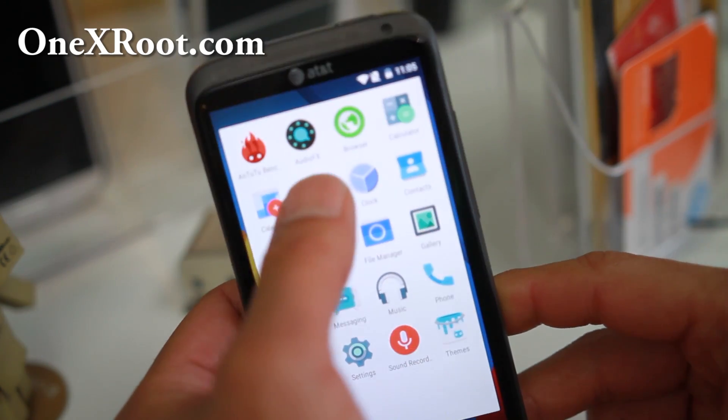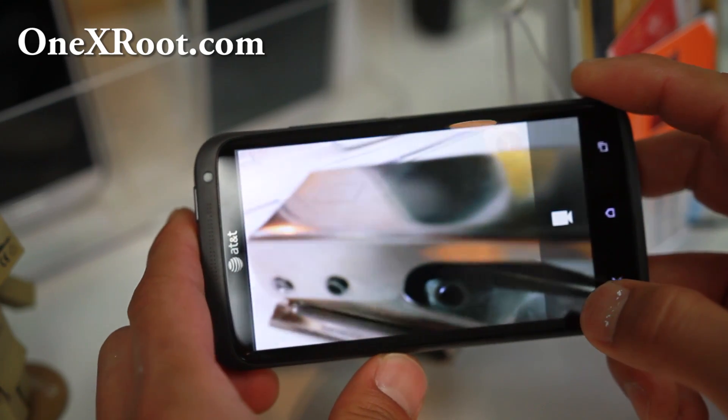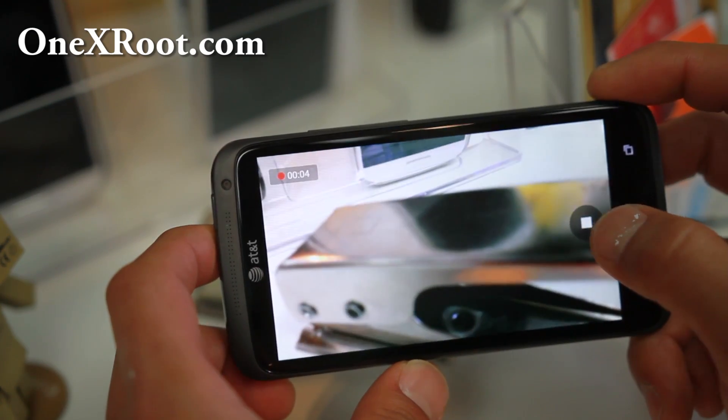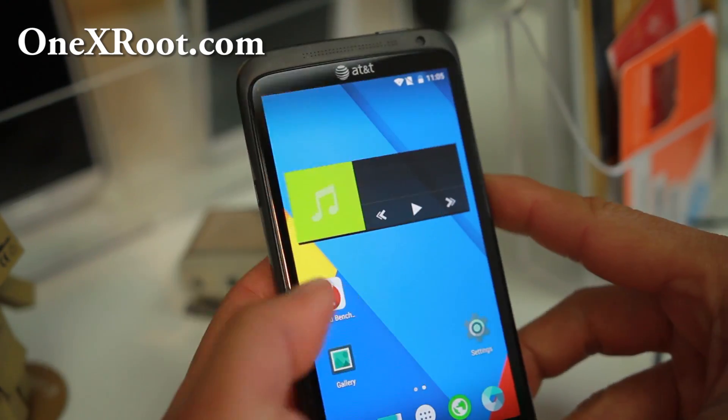It's also got a file manager, and the camera is working really well. This actually works better than other phones like the Galaxy S2, especially this one because it's Qualcomm-based, making it more compatible with CyanogenMod builds.